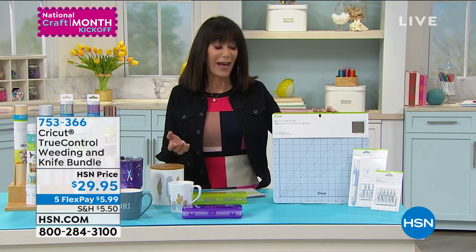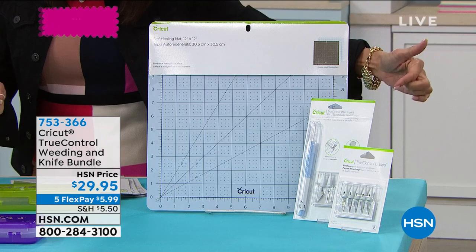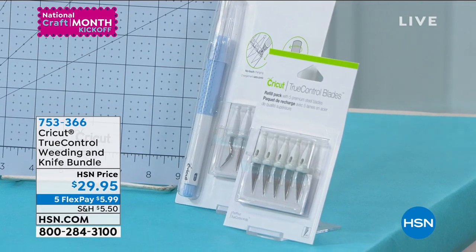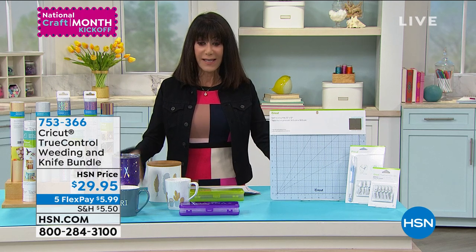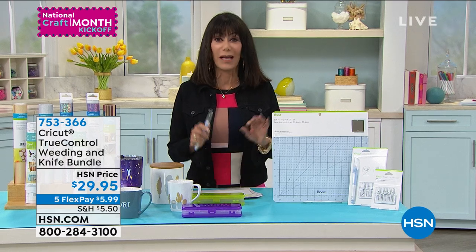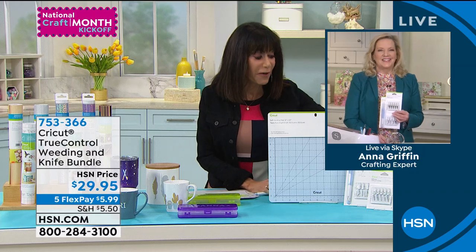We're moving into another awesome item — the entire weeding and knife bundle kit, brand new today. You're getting the five-piece weeding tool kit in front — the handle, the weeder tip, the hook weeder tip, the piercing tip, and the non-stick blade. You also get the 12 by 12 mat and the additional knife blades. All of it today $29.95, item number 753266 — five flex pay at $5.99 on any credit card. When you're creating projects you need to punch out the extra little scraps for that professional look.